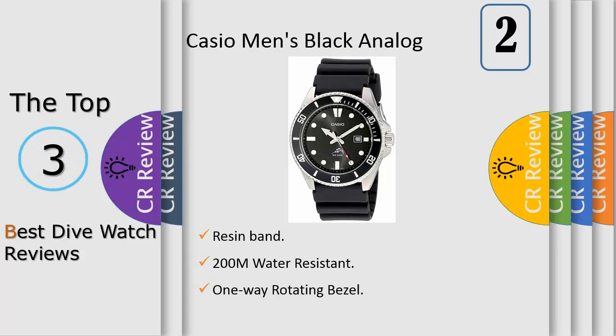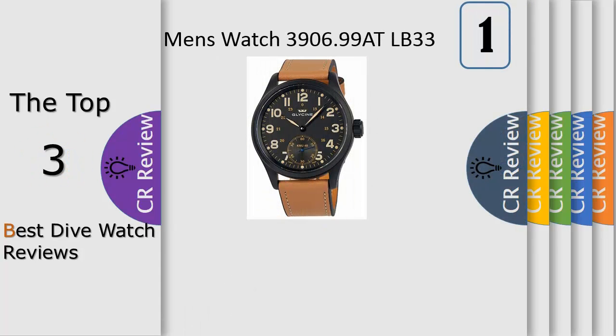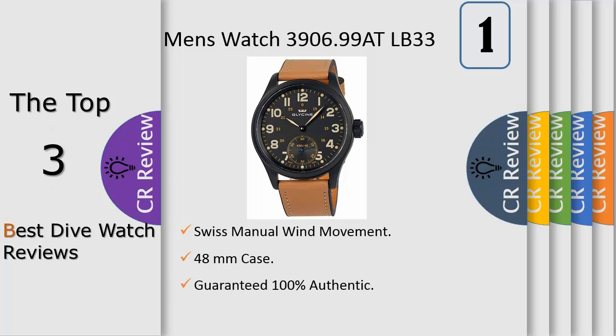And Casio logo accents. Number one: the Glycine Combat 48 manual winding black PVD coated steel men's strap watch, model 3906.99 ATL B33, that is sure to impress with its elegant, modern and charming design. This Swiss watch is presented in a black sandblasted PVD coated stainless steel case, genuine leather strap, black PVD coated steel buckle, engraved Glycine black dial, black luminous hand indicators.